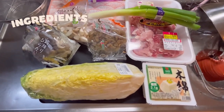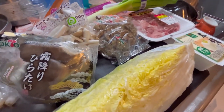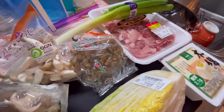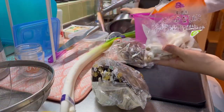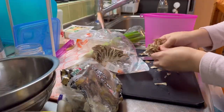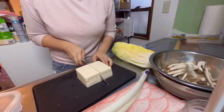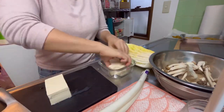These are all the ingredients that I like to put into my nabe. We have hakusai, or Japanese cabbage, a variety of mushrooms, tofu, and meat. Let's prep the ingredients. I like to cut everything in bite-size pieces except for the meat. The meat is already prepped for nabe so I can just put it in the pot when it's time.